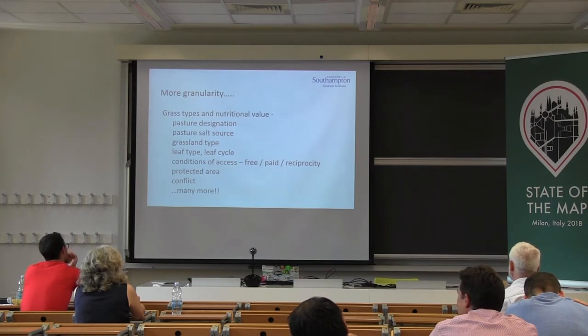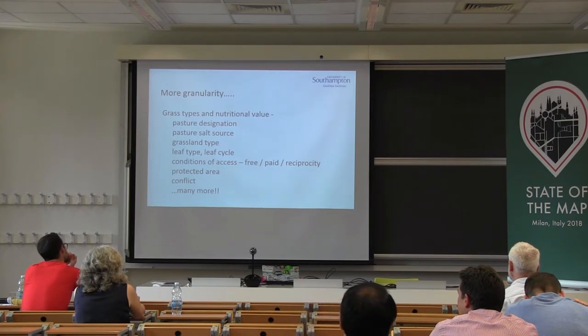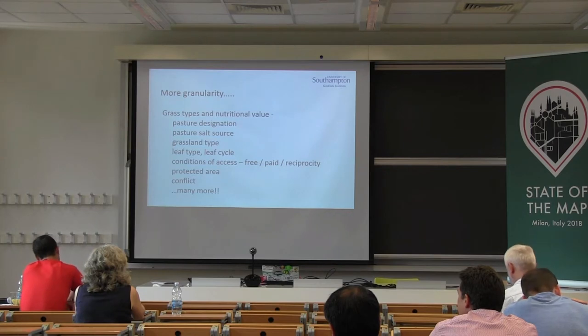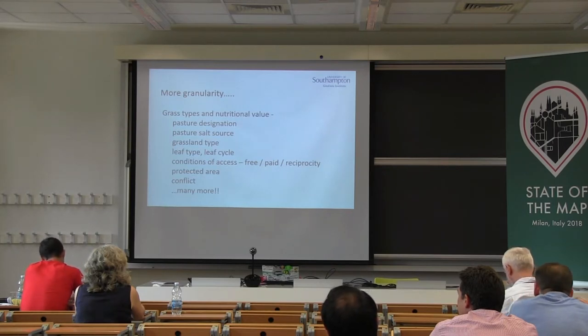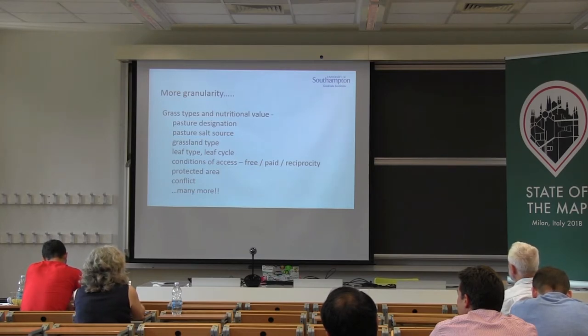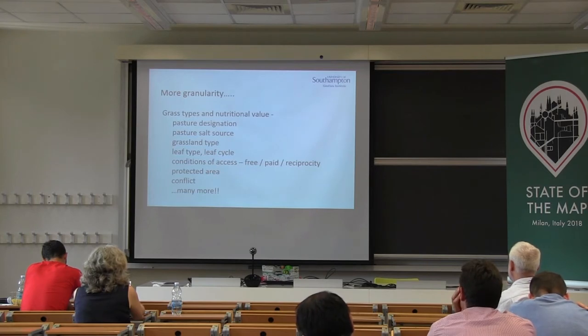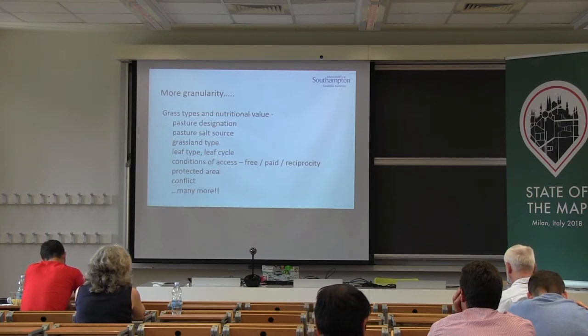Certain grass types can be damaging to the health of sheep at the early stages of the plant's growth cycle. So if that growth cycle isn't consistent year upon year, it's a recipe for problems, because at the early stages of the growth cycle, the plant's natural defence mechanisms are most in abundance. Conditions of access, ownership and rights information are key, especially where this is linked to the sustainability of the pastoralist livelihood sector. Local negotiation — reciprocity — takes place between pastoralists, and that's captured as an attribute.